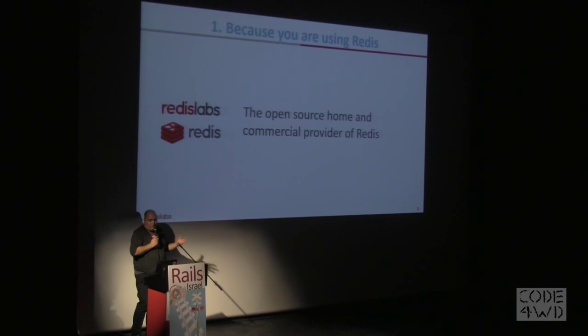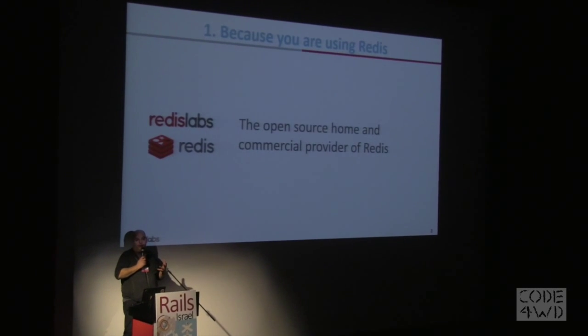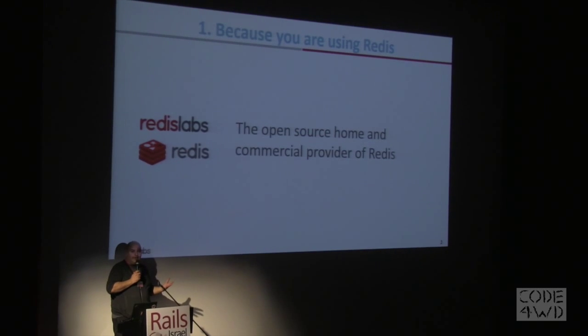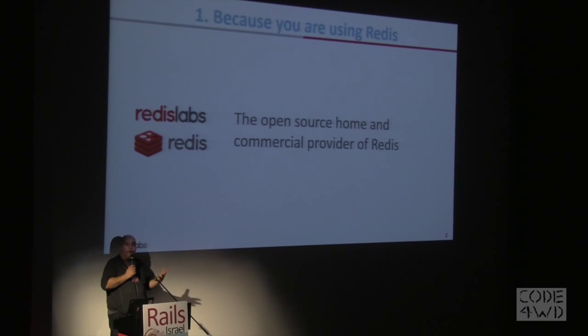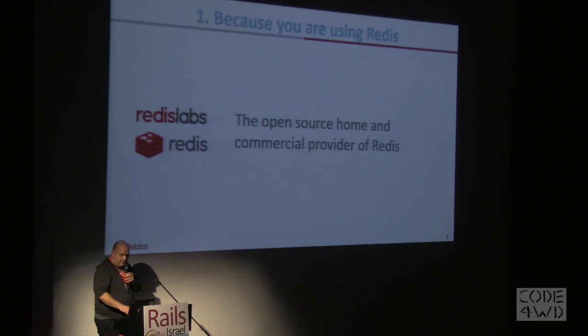First one: because you're using Redis. Redis Labs is the home of the open source Redis. The creator joined us, and we also provide an enterprise-grade version of Redis, which we're probably going to talk about in the next slides.